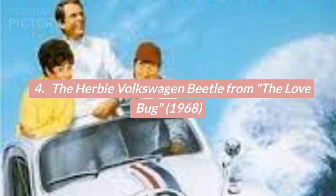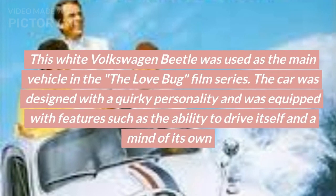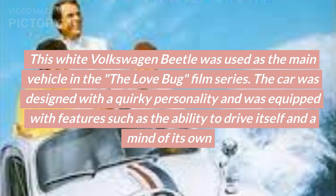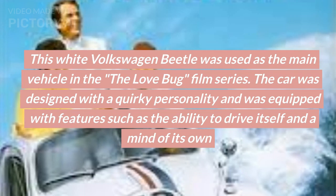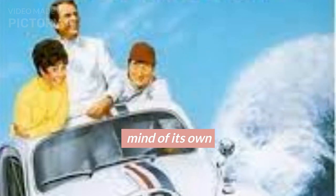Number 4: The Herbie Volkswagen Beetle from The Love Bug, 1968. This white Volkswagen Beetle was used as the main vehicle in The Love Bug film series. The car was designed with a quirky personality and was equipped with features such as the ability to drive itself and a mind of its own.